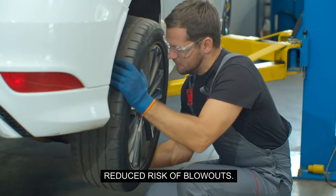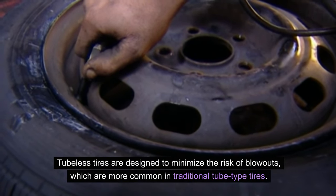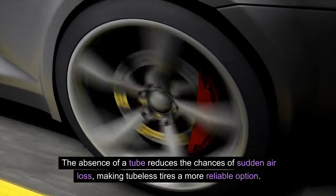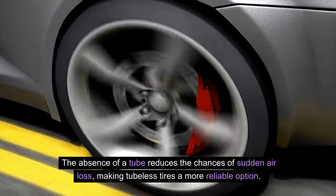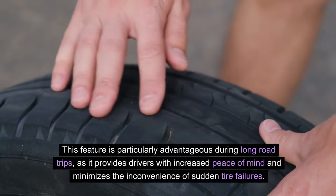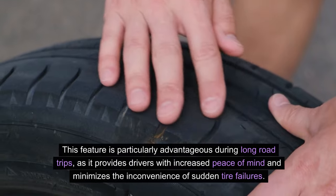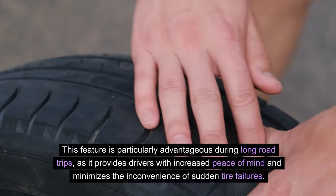Reduced Risk of Blowouts: Tubeless tires are designed to minimize the risk of blowouts, which are more common in traditional tube-type tires. The absence of a tube reduces the chances of sudden air loss, making tubeless tires a more reliable option. This feature is particularly advantageous during long road trips, as it provides drivers with increased peace of mind and minimizes the inconvenience of sudden tire failures.